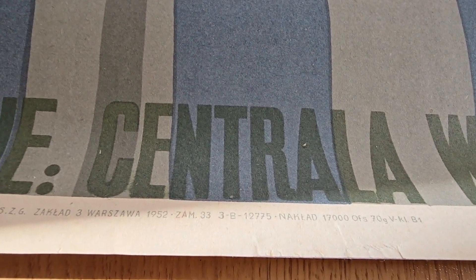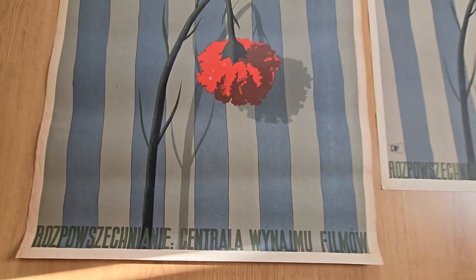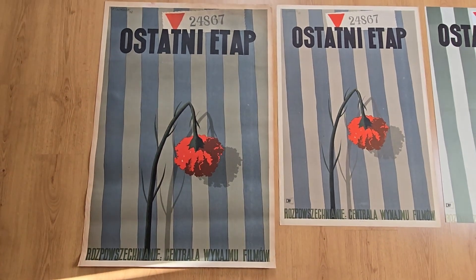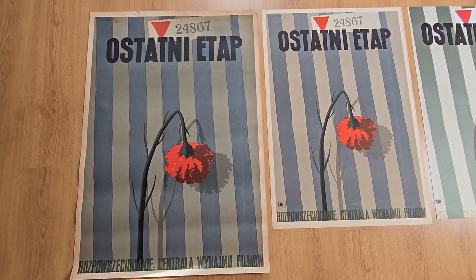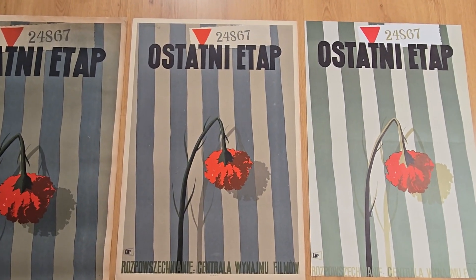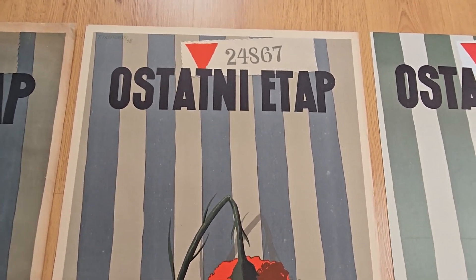When you look at the footer you see 1952 and you can see the 3B signature. It means that it was accepted by censorship to print in 1952. Very rare piece, well wanted in every real collection of Polish posters.